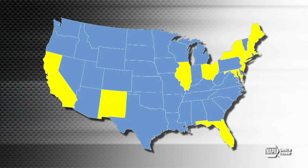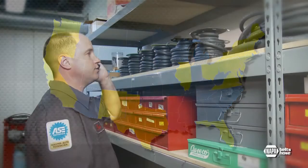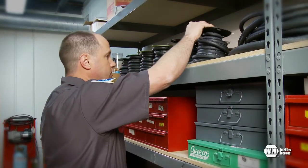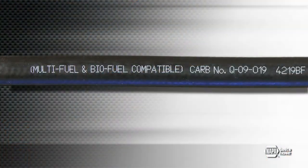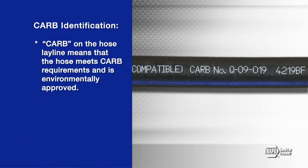Many states have adopted CARB legislation and more states are considering their own legislation every day. The key point is this: if you stock and sell the correct hose, you never have to worry about it. And watch out for this common mistake — if the hose says CARB on the lay line, it does not mean carbureted. It means that it meets CARB requirements and is environmentally approved and suitable for today's new fuels.